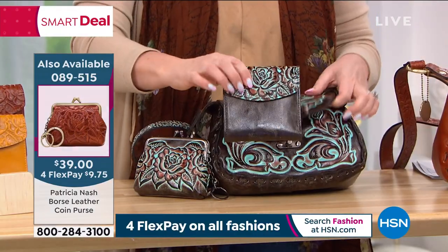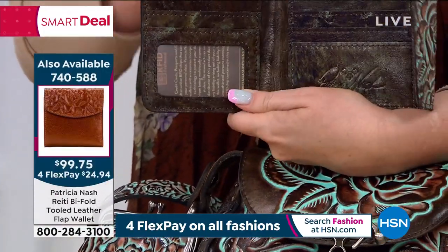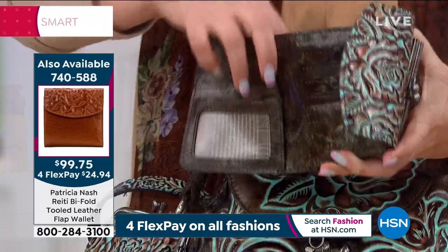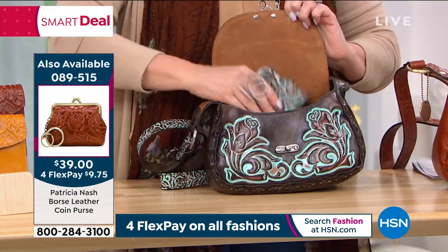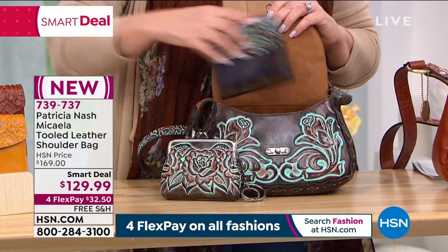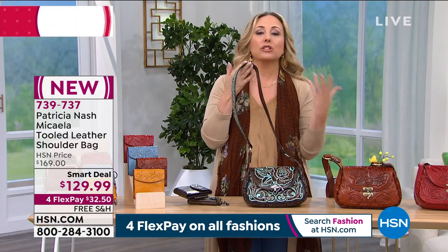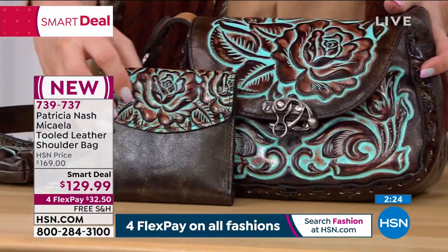We also have this flap wallet, which has a coin purse in the back with a kiss closure, plus an opening with room for lots of credit cards, your driver's license, and the Patricia Nash signature embossed in it. There's also a place for cash. It does fit in the bag — here's both of them in there. The tooling is on the front of the flap wallet, not the back, so it's face-first showing the beauty of the tooling. So many details make this a perfect choice.